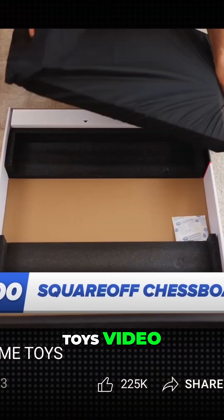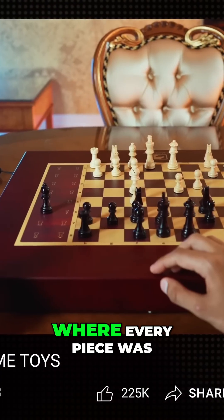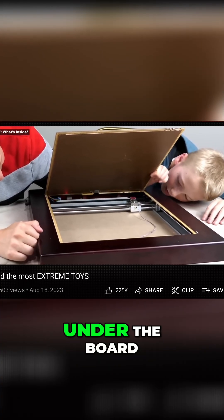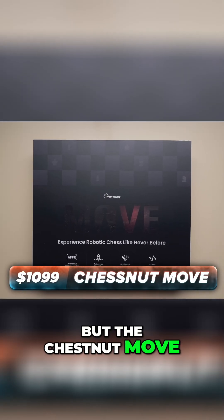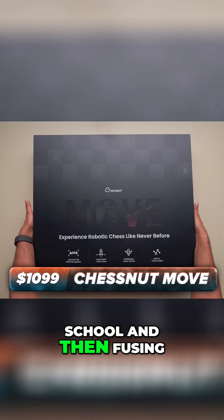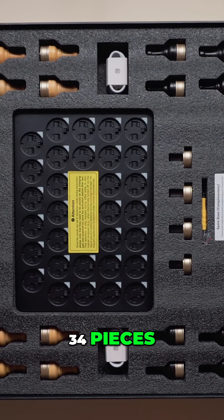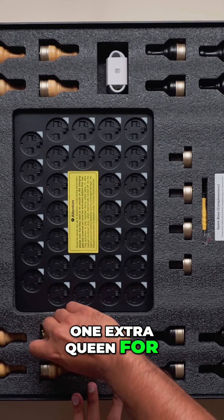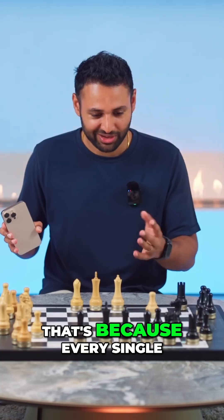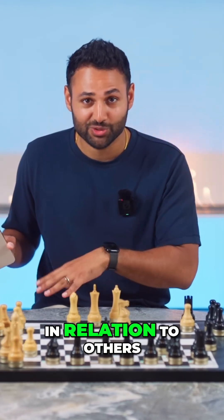In the previous Extreme Toys video, we even went as far as to spend $600 to buy an electromagnetic chessboard, where every piece was magnetic and could be moved autonomously thanks to a carefully controlled magnet under the board. But the Chessnut move is what happens when you spend $1,099 taking something old school and fusing it with very contemporary influences. Each one of these 34 pieces — 34 because it includes one extra queen for each side — is essentially their own autonomous robot with wheels, because every single one has its own ID and an awareness of where it is in relation to others.